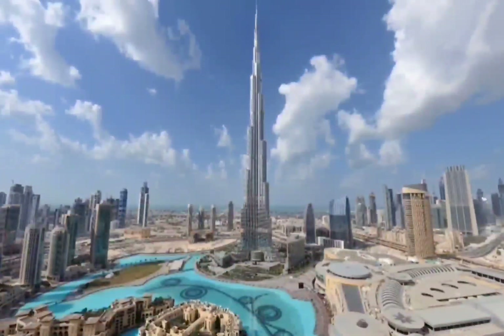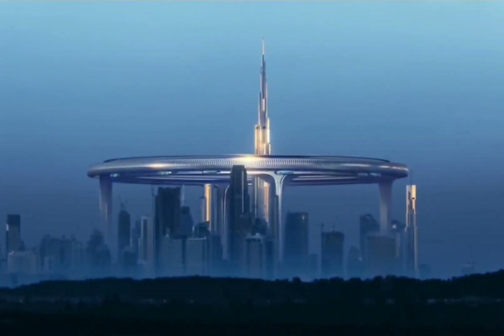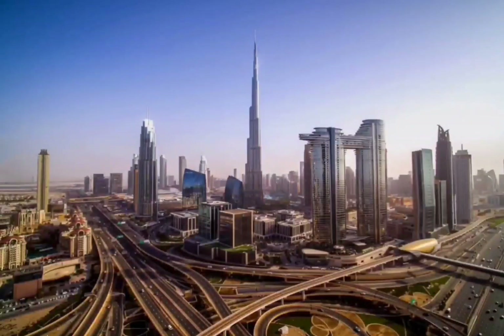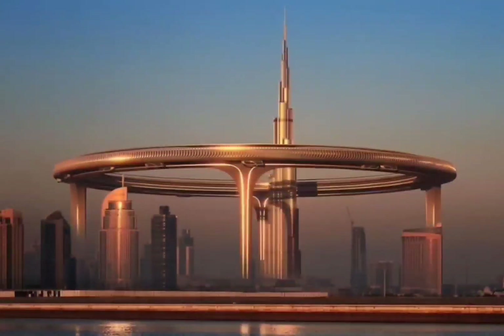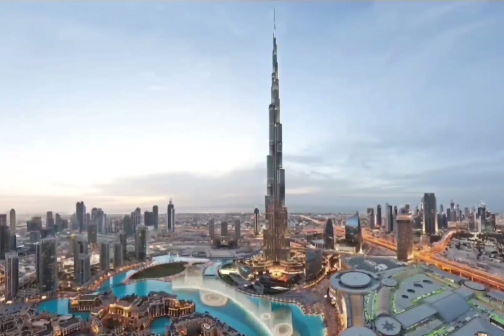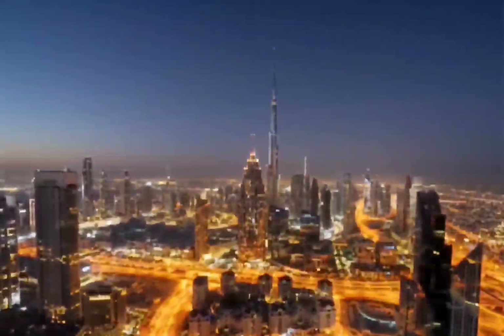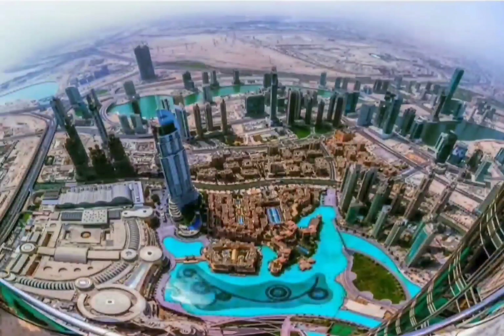In Dubai, temperatures often exceed 40 degrees Celsius (104 degrees Fahrenheit), and the architects want their design to set a new benchmark for sustainability in the region. "The entire ceiling will be a stretch of solar panels," said Chowdhury. "What we also want to do is implement a technology we have already used in a previous project — solar hydrogen cells. This technology uses solar energy to convert water into hydrogen, which can then power the air conditioning and provide energy to the building." The design was drawn up to align with Dubai's optimistic master plan for a sustainable urban environment by 2040.